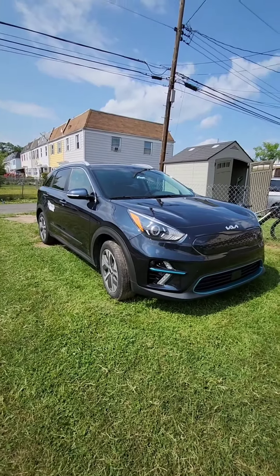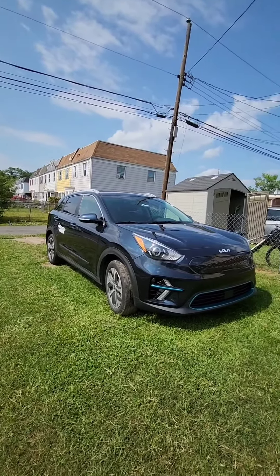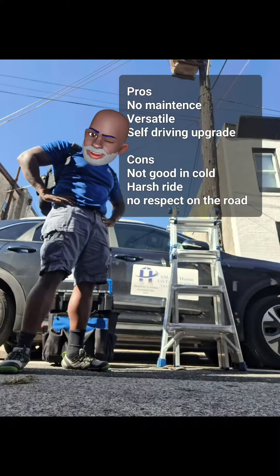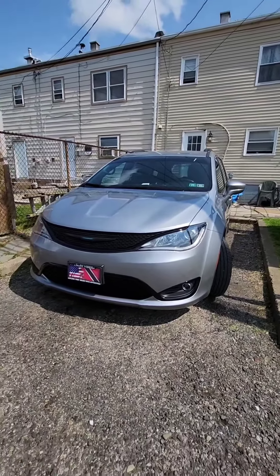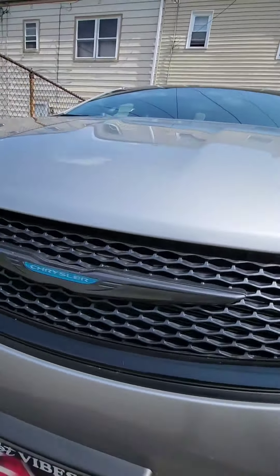For maintenance on the Kia so far I've only spent about a hundred and twenty dollars for the regular checkup. On the Chrysler I've spent well over seven hundred dollars on maintenance in a year so far, mostly from dealer oil changes.